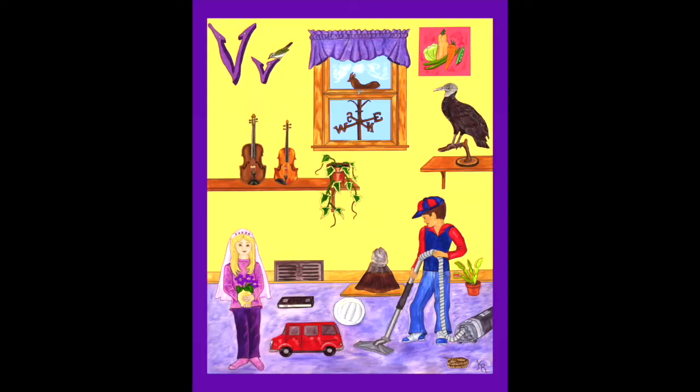V. I'm going to read you a story and show you a picture. See if you can find all of the hidden objects that begin with the letter V. Vincent Van Dyke tried to vanish right before our eyes.